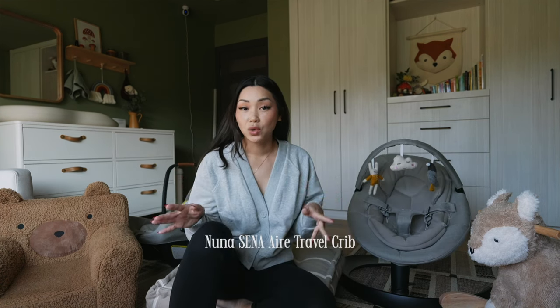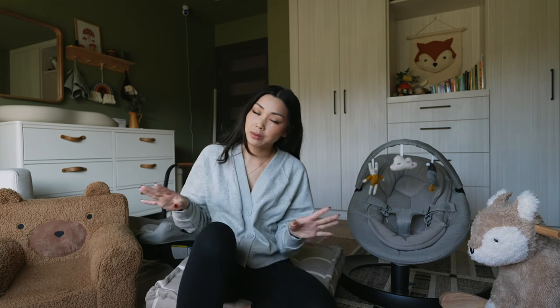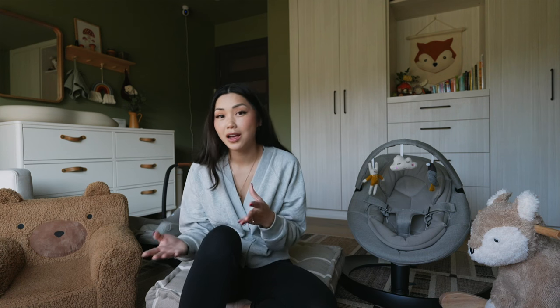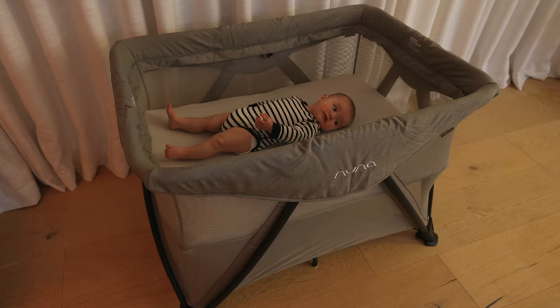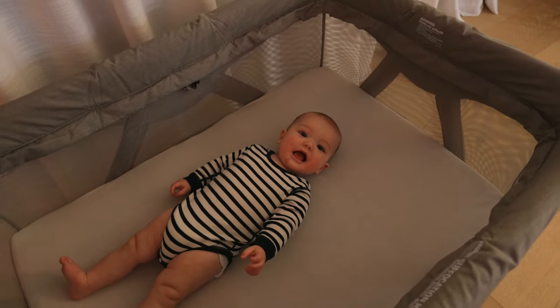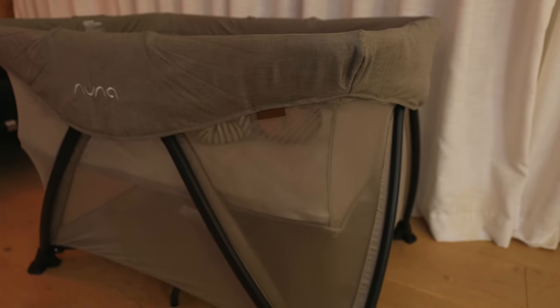Next is the Nuna Sina Air Travel Crib. This may be an extra item you might not need, but we are a family that plans to travel a lot. We love going to Palm Springs or Santa Barbara, so it's really easy to pack this for road trips. It works great as a bassinet for him to sleep in, and when he's bigger and more mobile we can lower the mattress and have him play safely in there.